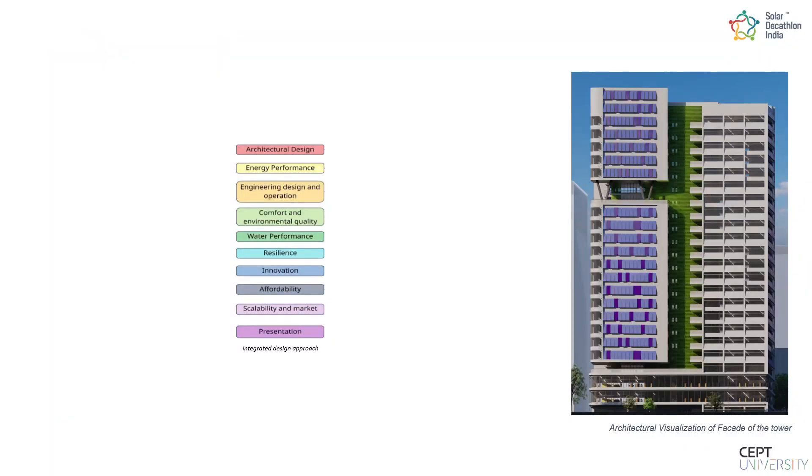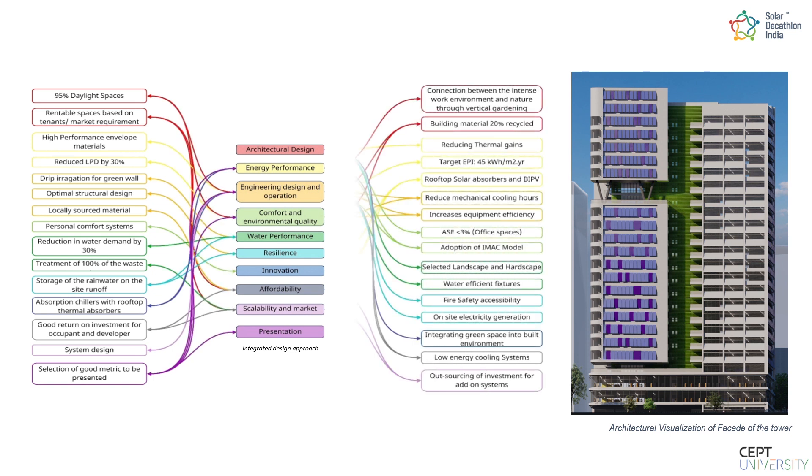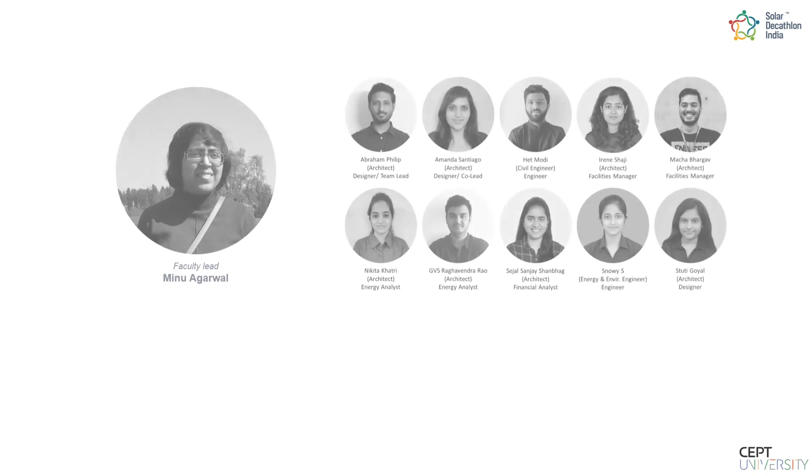Kill Bill 4 followed an integrated design approach based on the 10 contests of the competition, which were interlinked in a matrix to establish a common goal. With these strategies, we envision that a resilient net-zero energy solution is feasible for India's office space needs.